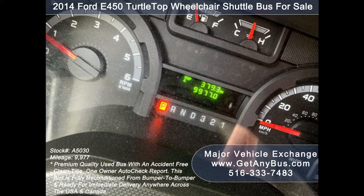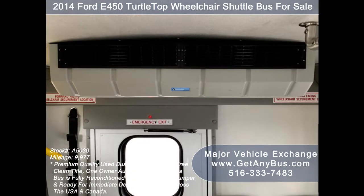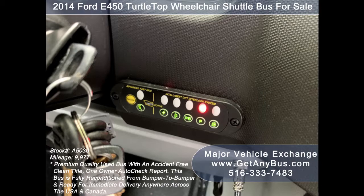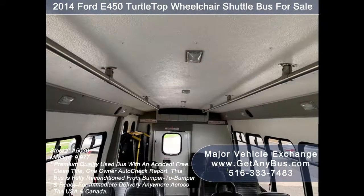The bus has 9,977 miles. Features include cruise control and tilt wheel, extra high-capacity front and rear air conditioning, and a rear heating unit for the colder months. AM/FM/CD stereo system with speakers throughout. Advanced fast idle system and wheelchair safety interlock system. Door jar system.